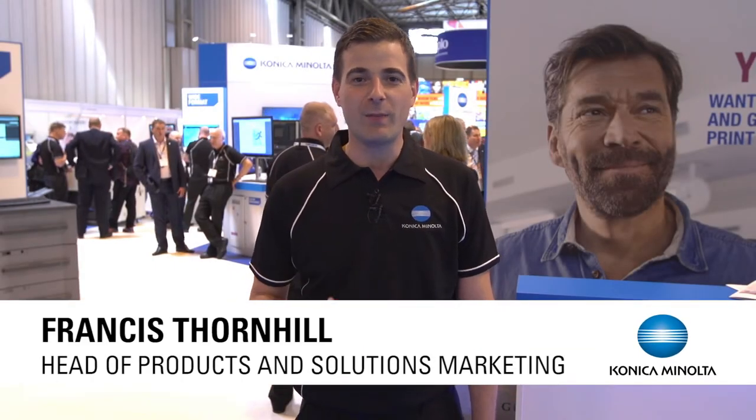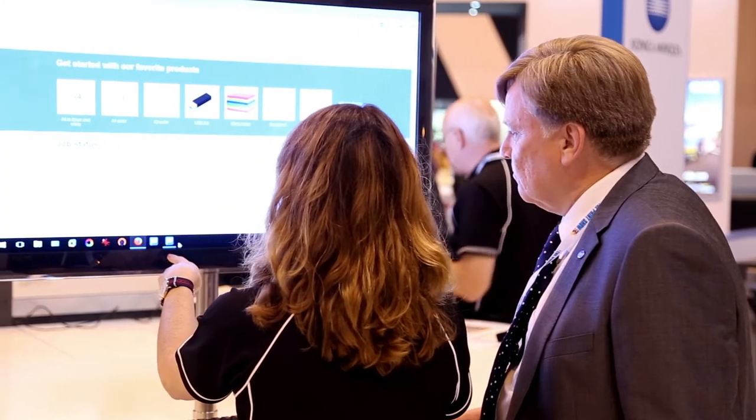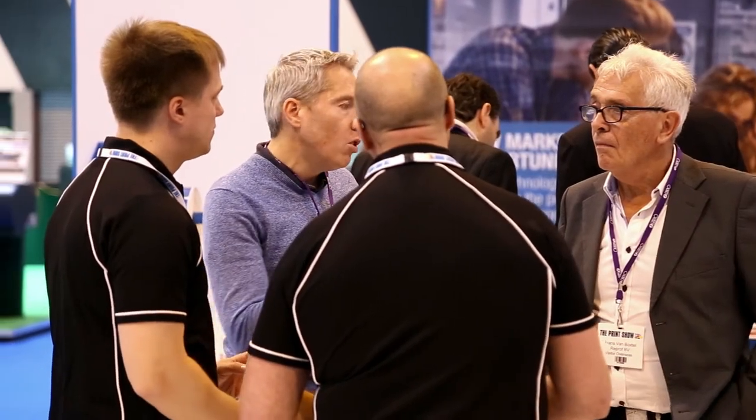That's it — we've had a great Print Show 2016. We've met thousands of commercial printers looking for new ways to increase their revenue and margin, as well as CRDs looking for new services. Let's have a quick recap about what we've seen over the last three days.